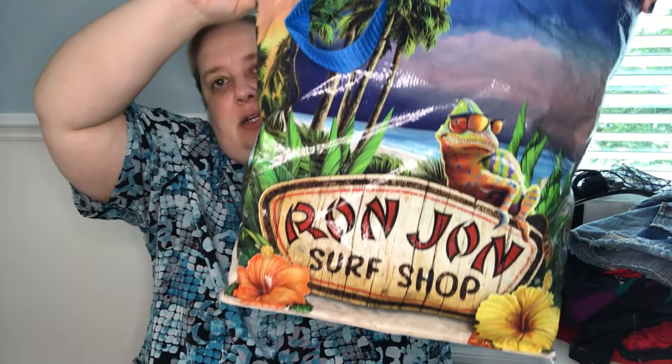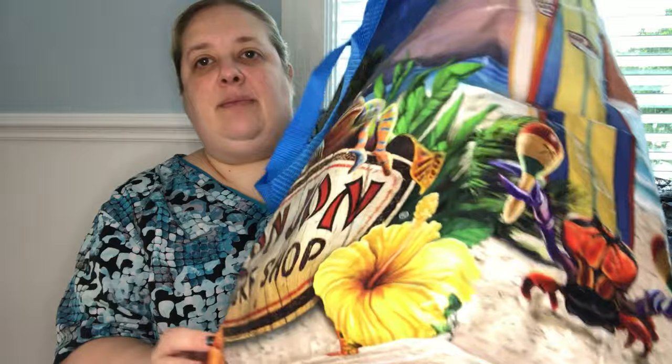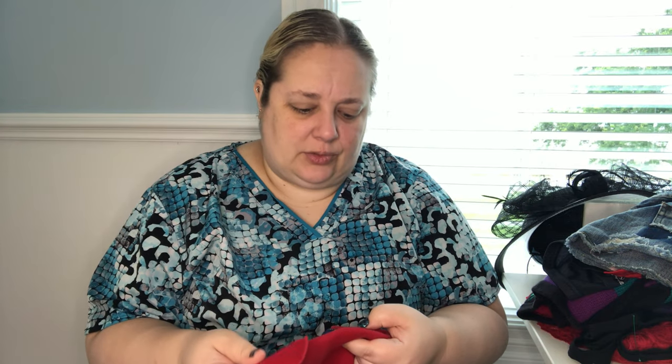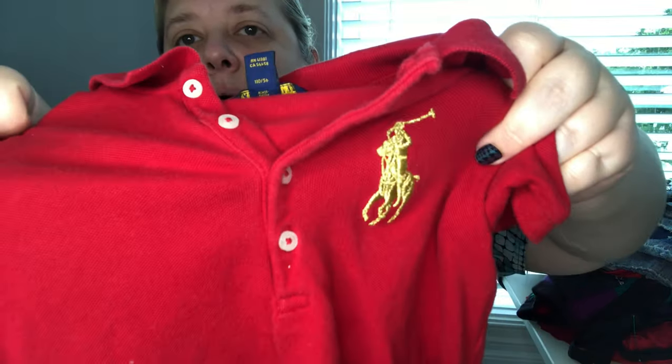I've got another bag — this is Ron Jon, a reusable tote bag. Ron Jon has a really good following — all the shirts I've gotten have sold really fast, so we'll see. It's got like a toucan, a parrot, and a chameleon on the front, and it doesn't weigh anything. And lastly, which I will probably be taking to buy/sell/trade for kids, is this Polo Ralph Lauren 4T polo shirt — it's just cute and the horse is gold — I'm almost 100% they will take this.